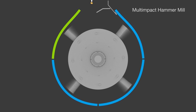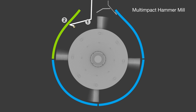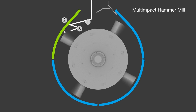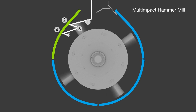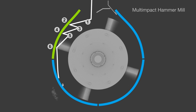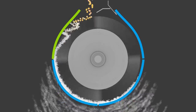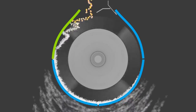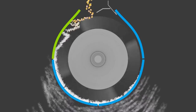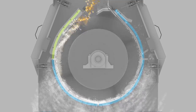As particles enter the mill, the first impact cracks the particle, projecting it to a second impact against the cutting plate. This bounces the fragments back against the hammers, which project it again against the plate, then again the hammers, and finally the screen. It's these multiple impacts due to the changes in trajectory and velocity — and not higher hammer tip speed — that cause particles to be hit more often and with greater force, improving grinding efficiency even at the highest capacities.